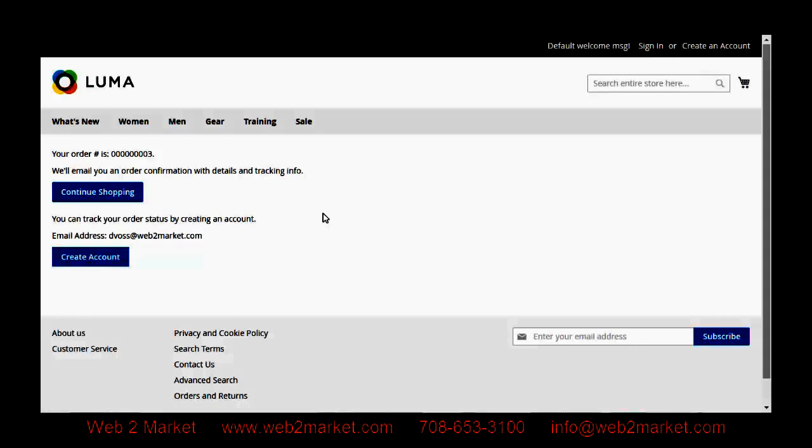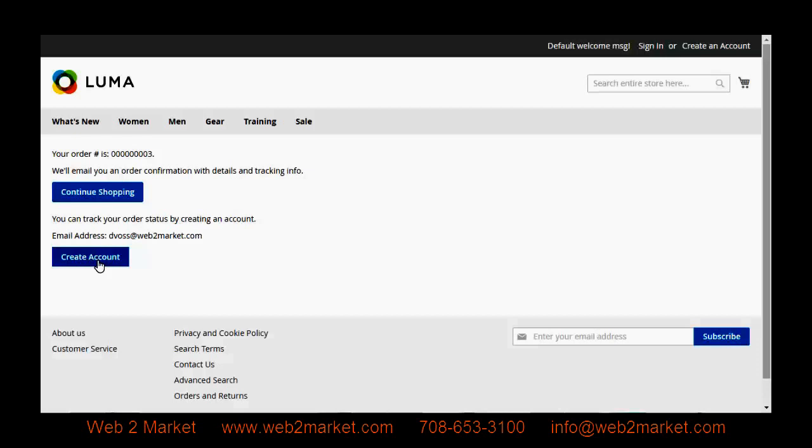Just like in Magento 1.x, after you place your order you get your order confirmation page with all of your information as well as an email to the address you provided. The big difference here with Magento 2 is that once you've already submitted your order, you can create an account. This makes order processing much faster for customers and gives them the option to create an account after they've already made their purchase if they so desire, helping increase sales and the speed at which customers can find a product, add it to the cart, and checkout.